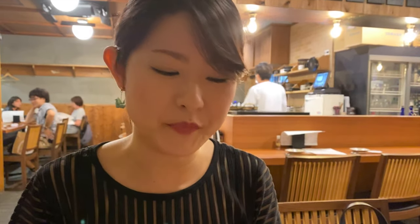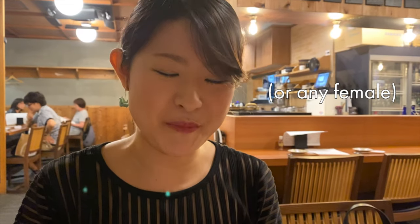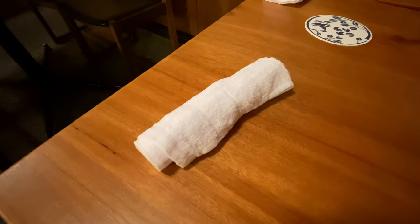In an izakaya, you would get something called an Oshibori — it's basically just like a wet towel, and you can just wipe your hands with it. You might see some old men or middle-aged men wiping their faces with this towel, but young girls don't do that, so make sure you don't do that. When you enter an izakaya, the first thing you will get is probably this thing called Oshibori.